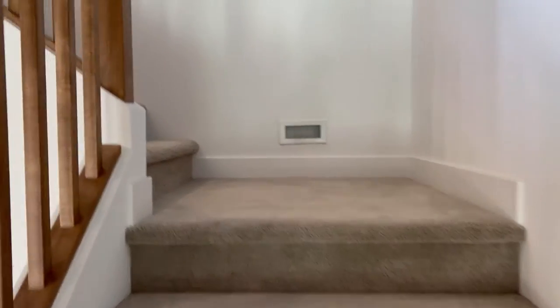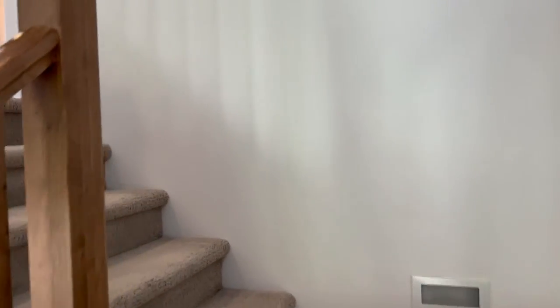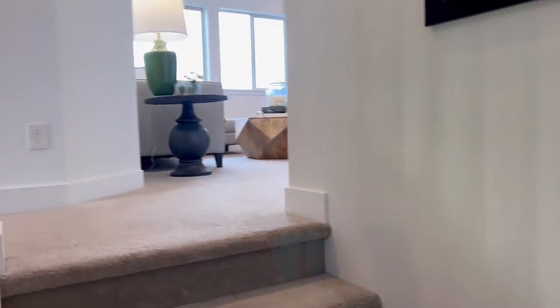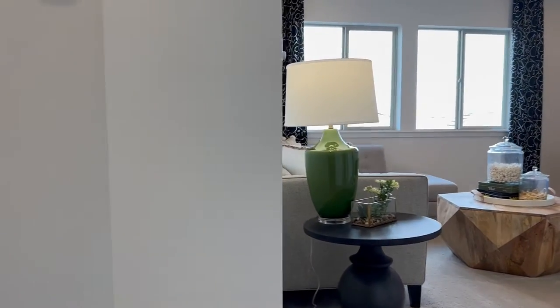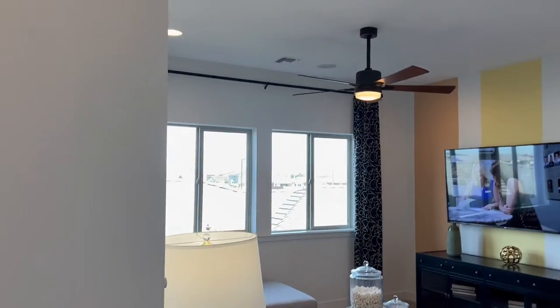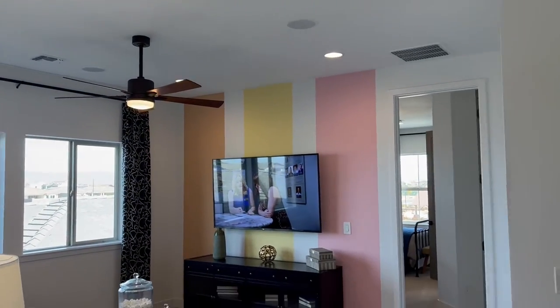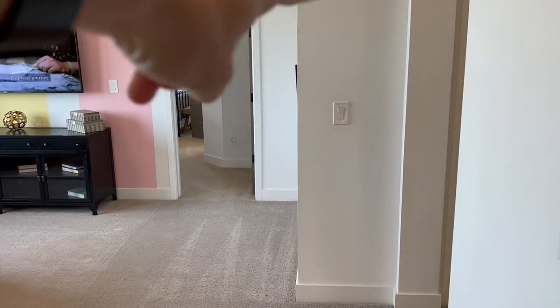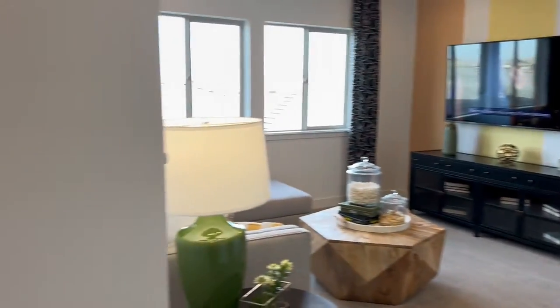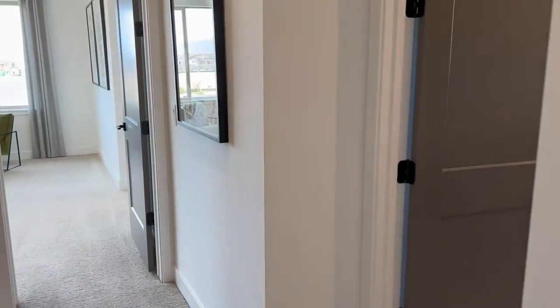So you come up the stairs and it opens up to this big loft. Once again, you still have the high ceilings up here. Tons of space. You've got rooms that way, that way, all the way around.